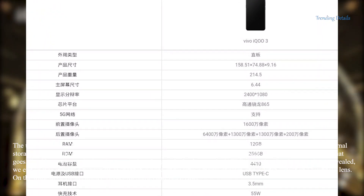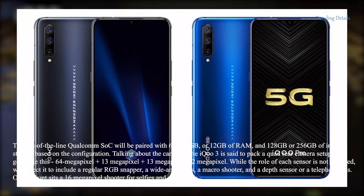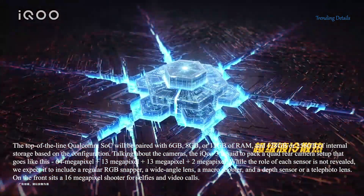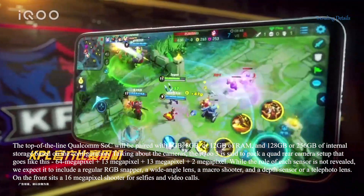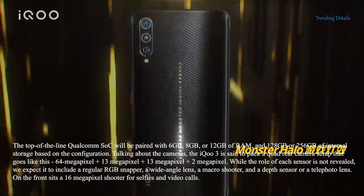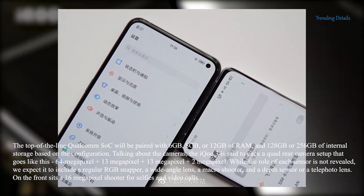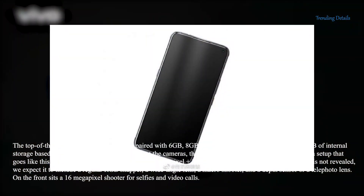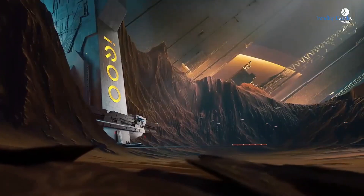Talking about the cameras, the iQ3 is said to pack a quad rear camera setup: 64MP + 13MP + 13MP + 2MP. While the role of each sensor is not revealed, we expect it to include a regular RGB snapper, a wide-angle lens, a macro shooter, and a depth sensor or a telephoto lens. On the front sits a 16MP shooter for selfies and video calls.